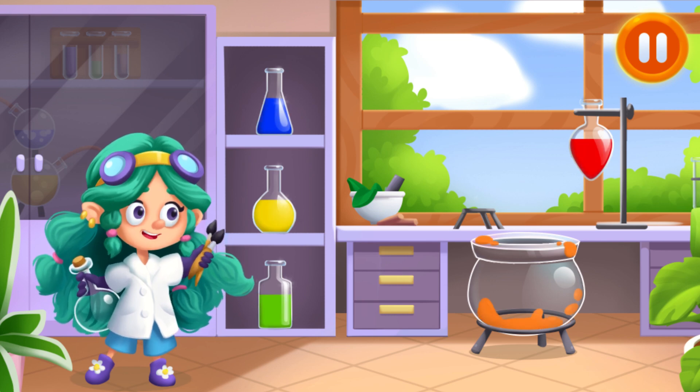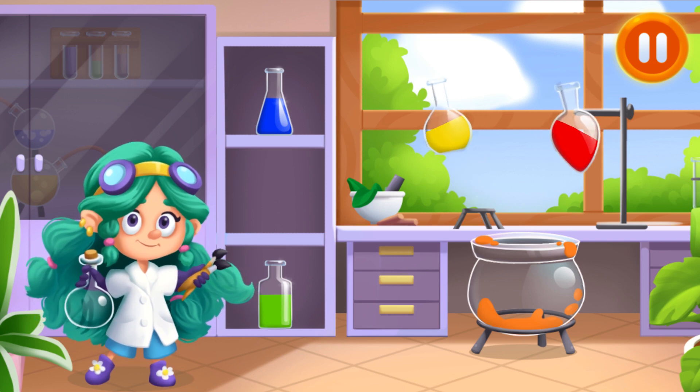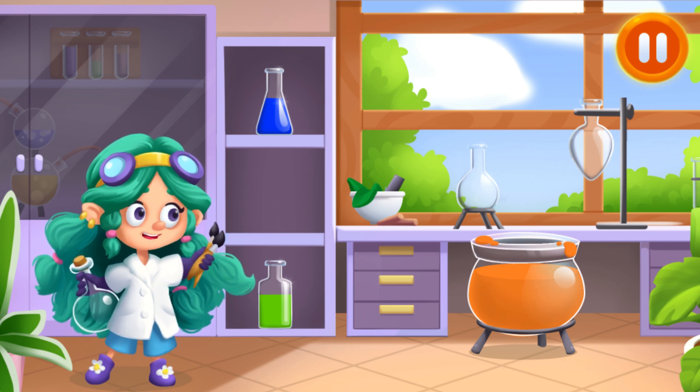We're out of orange paint! Let's mix it! Yay! Keep up the great work! We got orange paint!